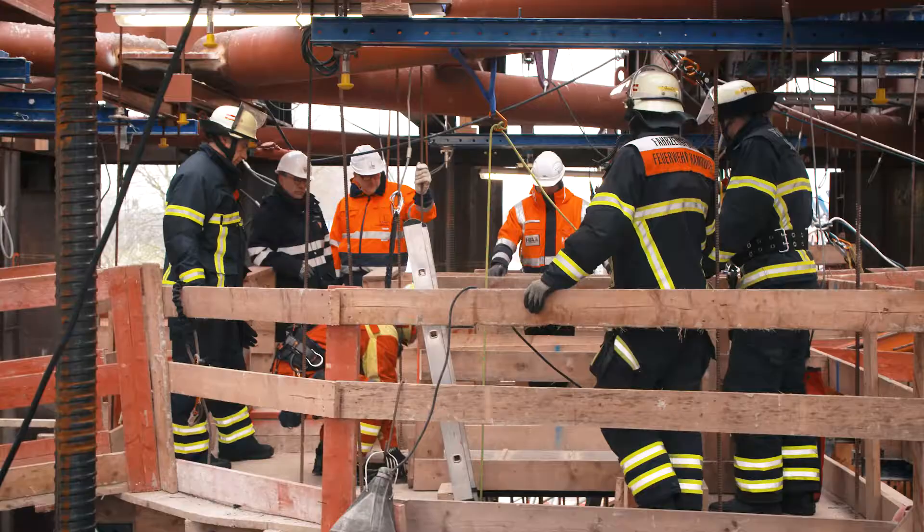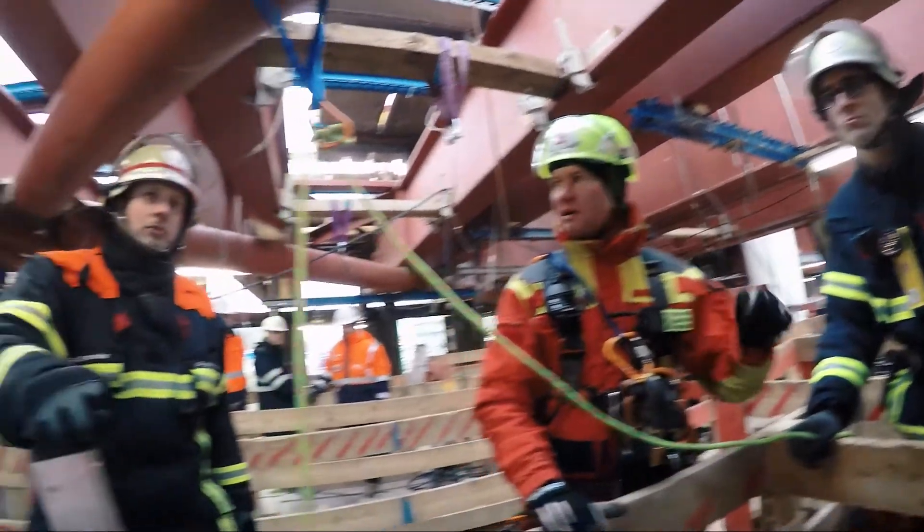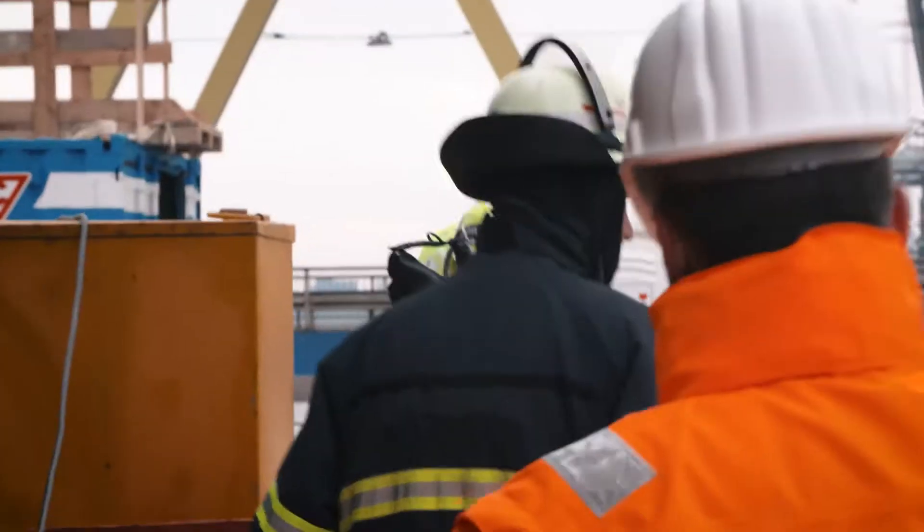When it comes to possible accidents, perfect coordination between the fire brigade, the specialist rescue climbers and staff of the Hamburg Port Authority is absolutely key.